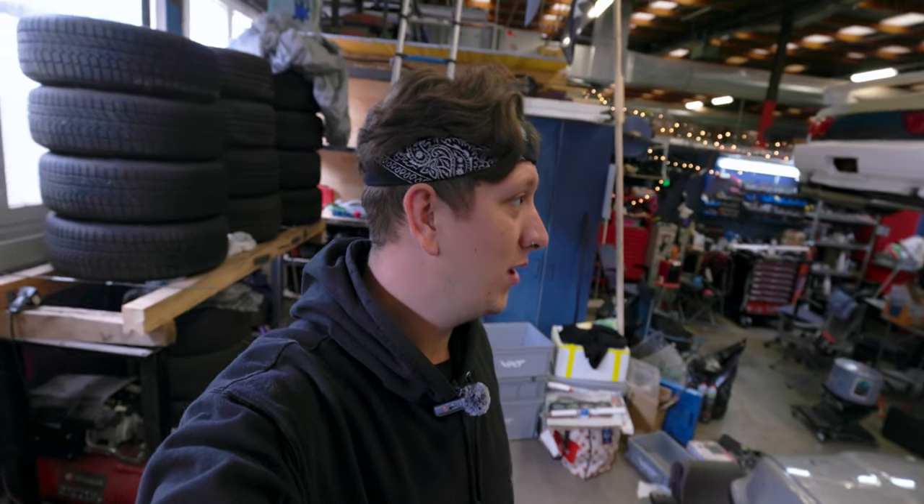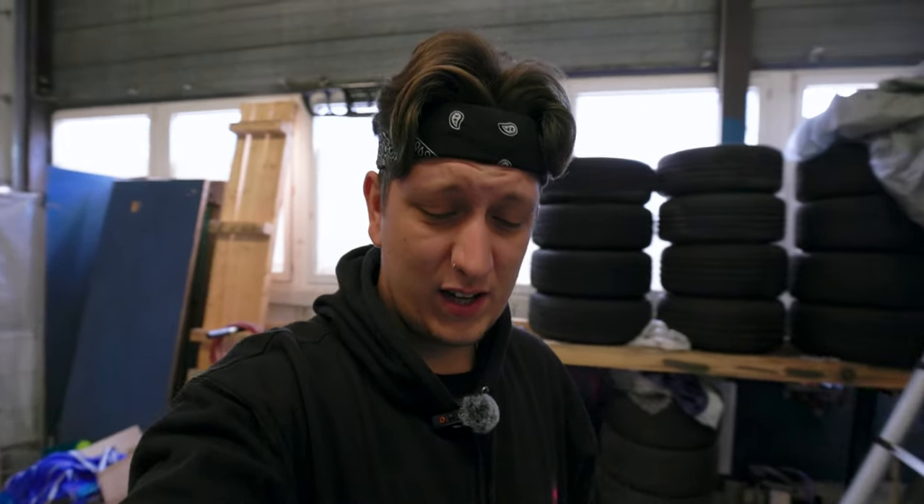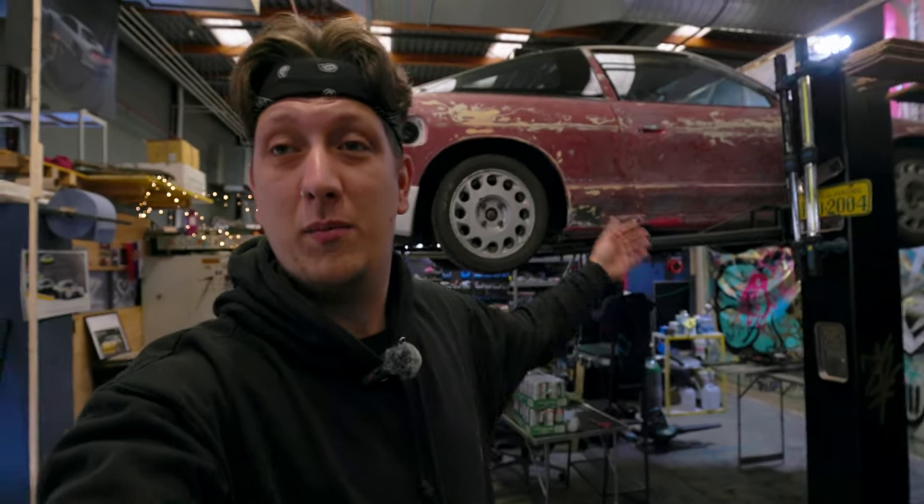Welcome back! I haven't done a vlog in like 7 months, so pretty long time. Anyway, so many updates about the Nissan, about the workshop, about some other stuff.